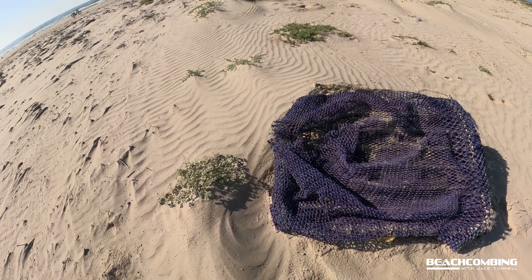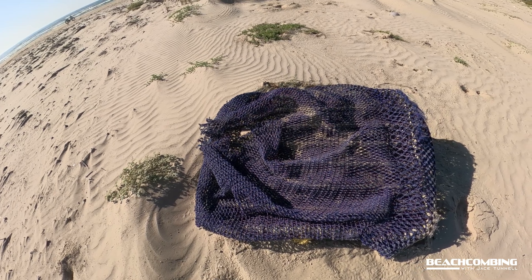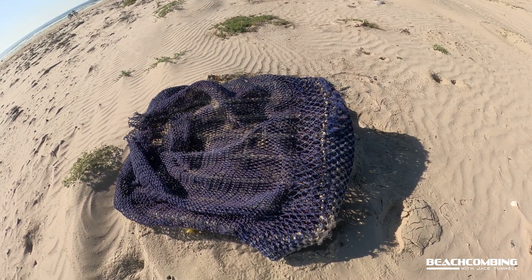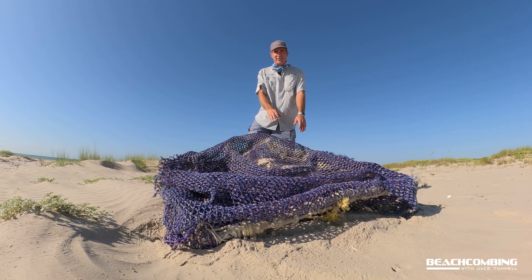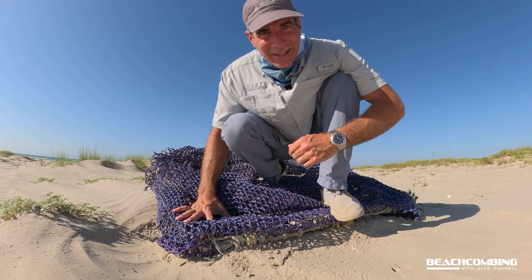This is just a cool device. If I wasn't on a bicycle I'd probably try to take this back with me, but hopefully somebody coming along will be able to find it. Okay, so now you know all about TEDs. We'll see you on the next episode of Beachcombing.